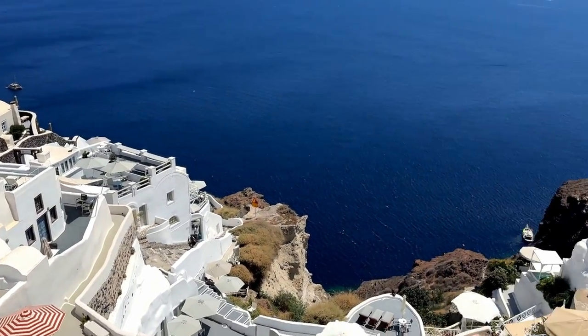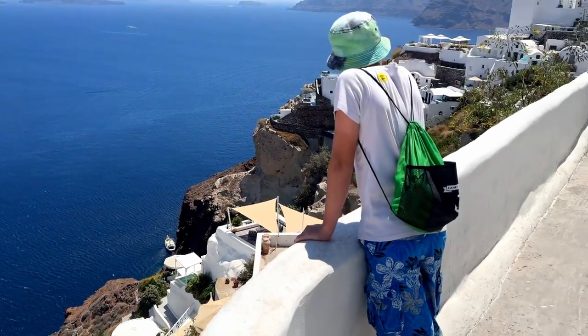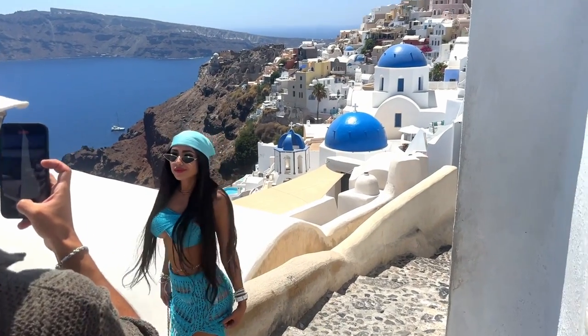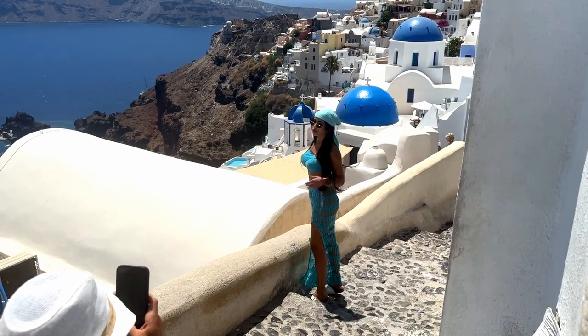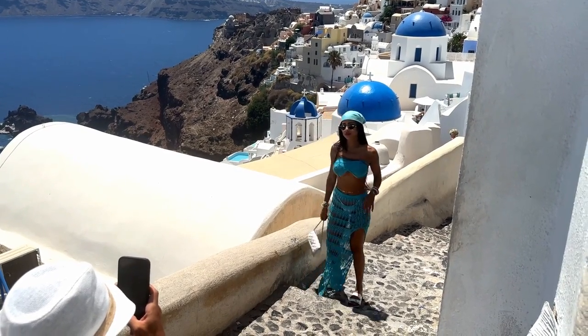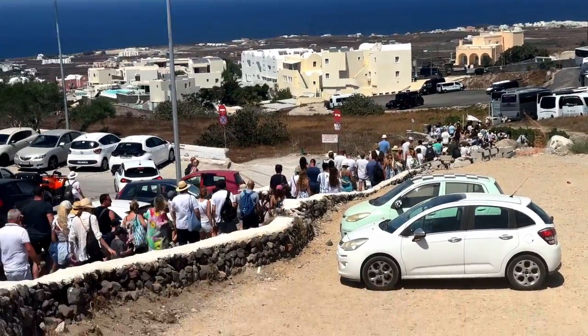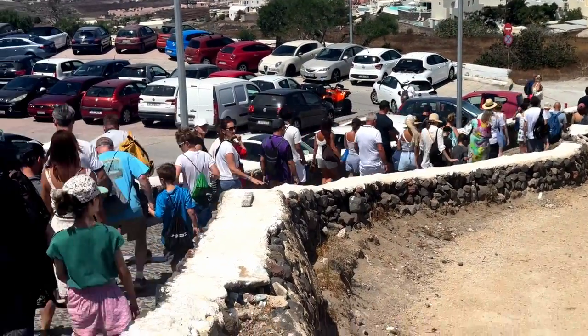All standing on cliffs trying to snap the same photo, all the while fighting bratty Instagrammers who take up entire walkways just to portray that they're wandering the streets of paradise alone. So choose a different way to explore Santorini — say adio to the busloads of tourists in Oia.